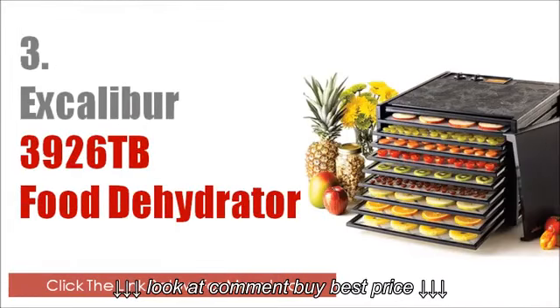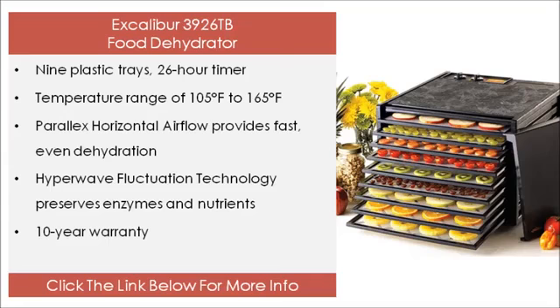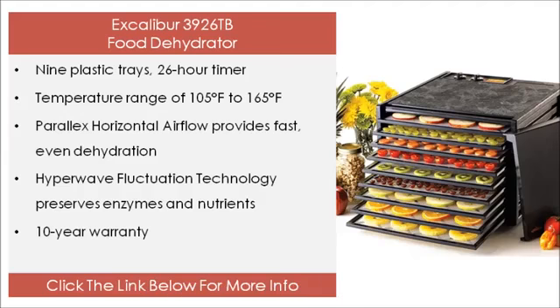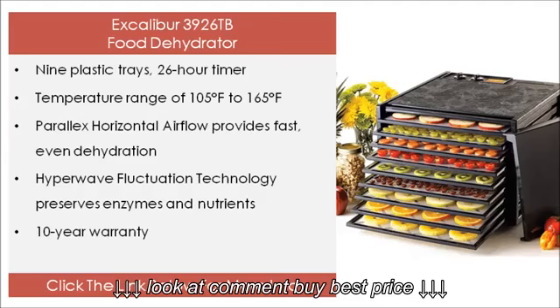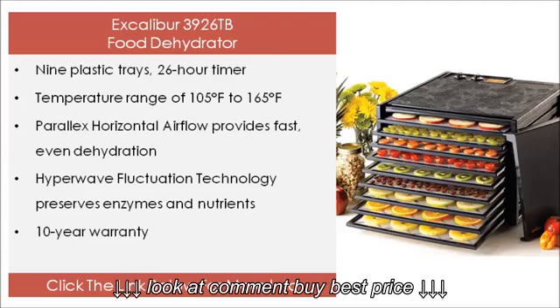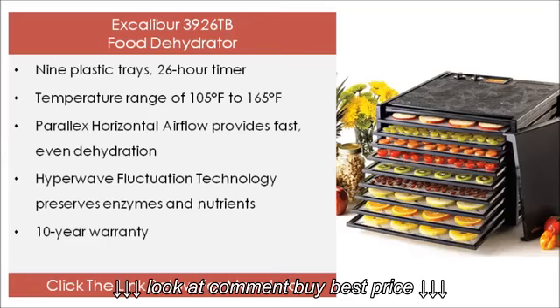The 3rd on our list is the Excalibur 3926 TB food dehydrator. Its features include 9 plastic trays, a 26 hour timer, a temperature range of 105°F to 165°F, Parallax horizontal airflow for fast and even dehydration, Hyperwave fluctuation technology to preserve enzymes and nutrients, and a 10 year warranty. Click the link below for more info.